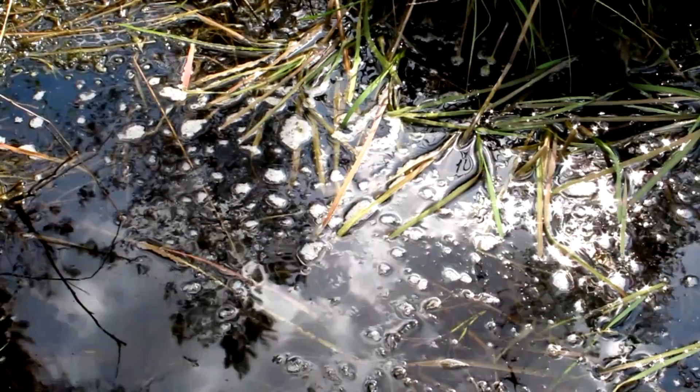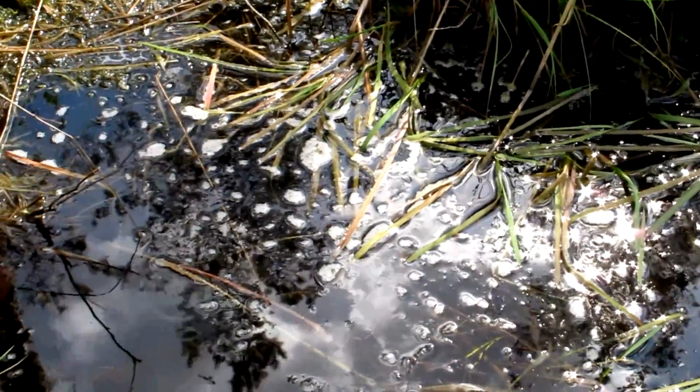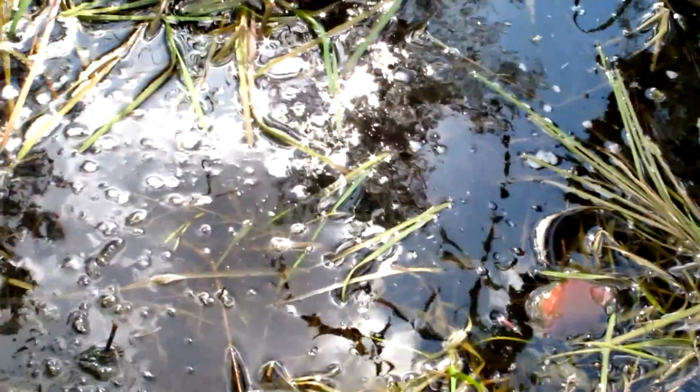Hello everyone, it is Reptacaz here and welcome to Herping episode 7, I think. Right now I'm beside this pond. If you look closely, you can see that there are lots of tadpoles along the border.